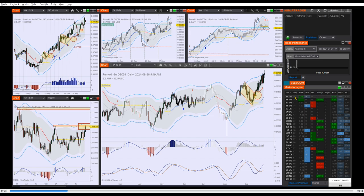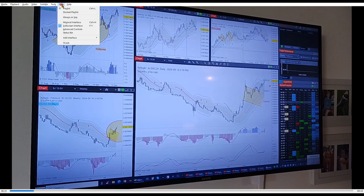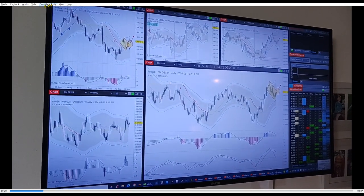This just goes from instrument to instrument, spends a few seconds on the chart on that market, and it goes to the next one and it just keeps going.